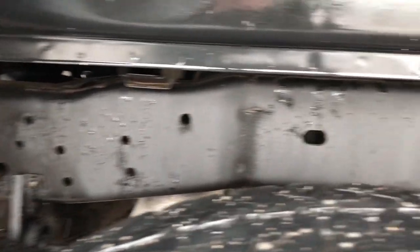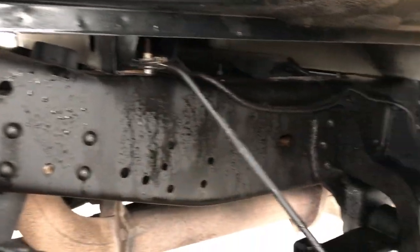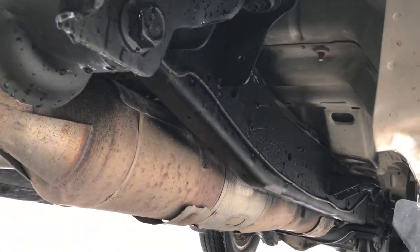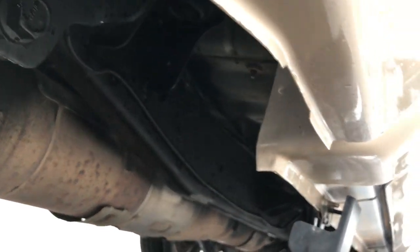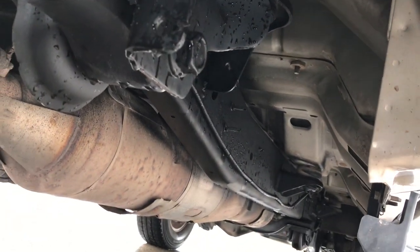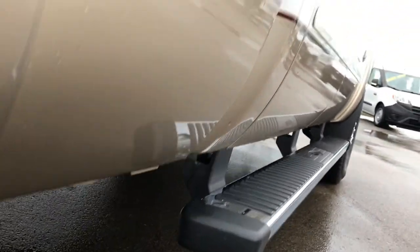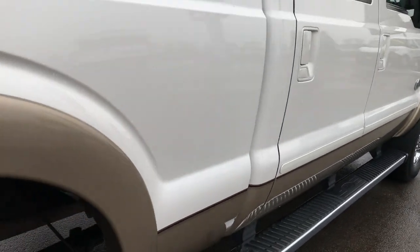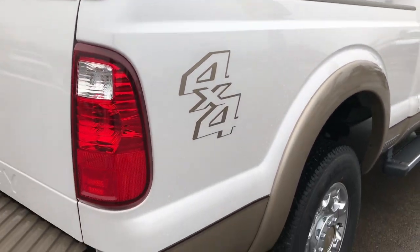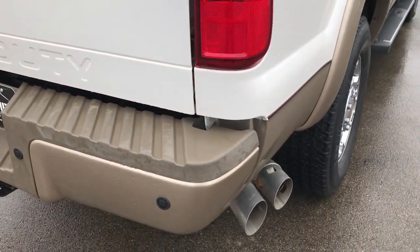Taking a look at the frame and underbody — very clean underneath here. It has all the remaining factory exhaust, so it hasn't been altered in any way. All the lower rockers and underneath look really good on this truck. Considering the age and miles on it, I'd give it a 9 out of 10 for cleanliness under the frame.